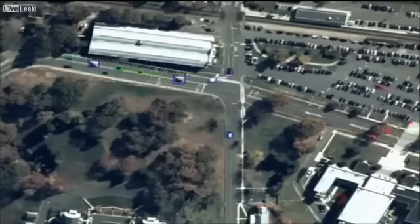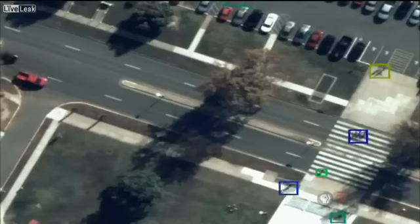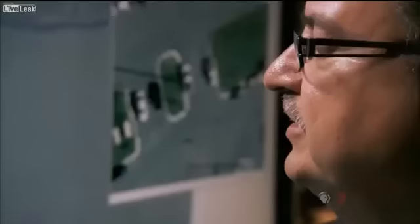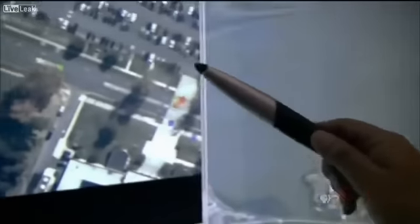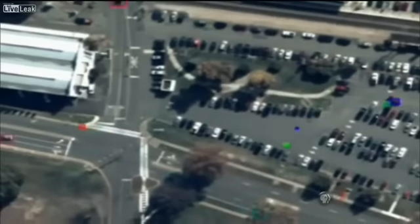Everything that is a moving object is being automatically tracked. The color boxes represent that the computer has recognized the moving objects. You can see individuals crossing the street, you can see individuals walking in parking lots. There's actually enough resolution to see people waving their arms or walking around, and what kind of clothes they wear.